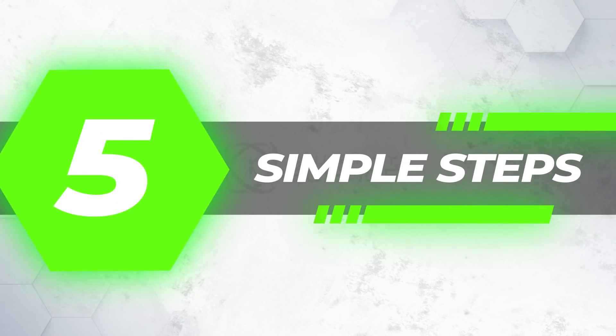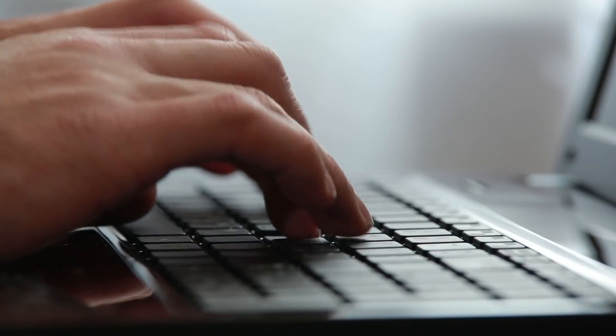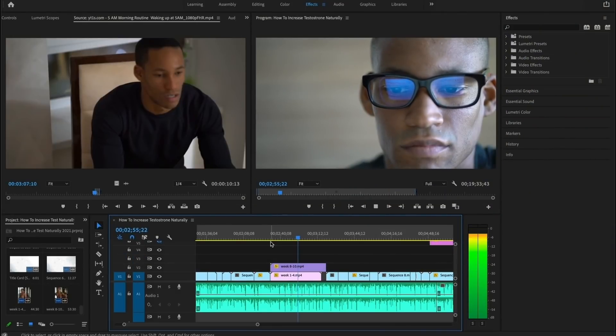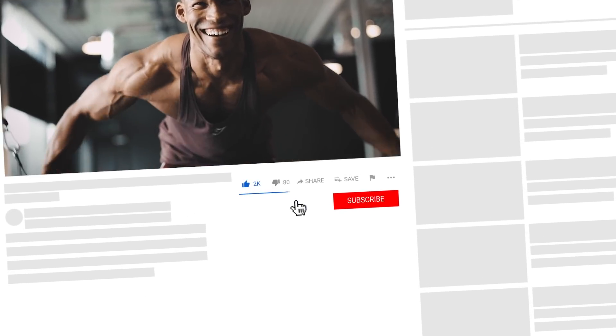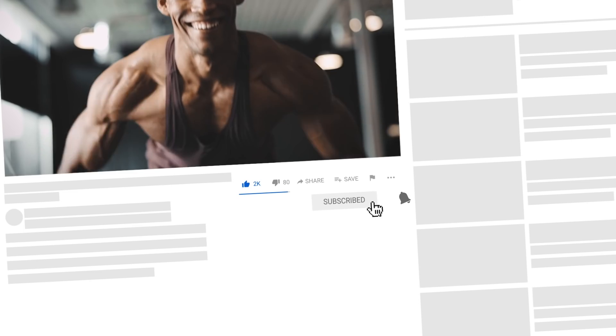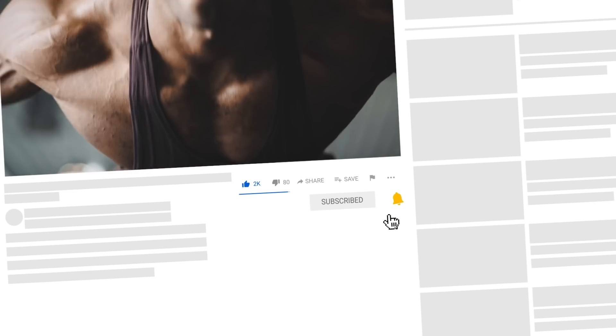Before we dive in, a lot of research and editing goes into making a video like this. Just do me one favor — hit the like button, it will be greatly appreciated. And if you enjoy this kind of content, subscribe and hit the notification bell if you're new.